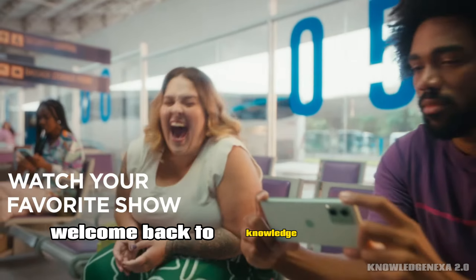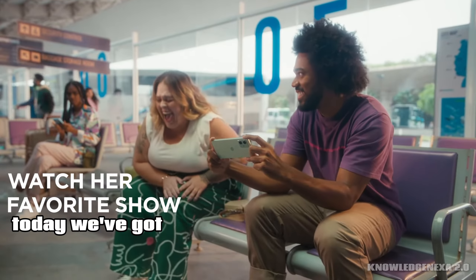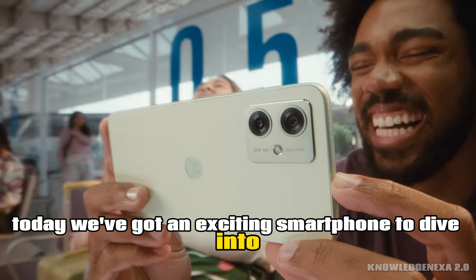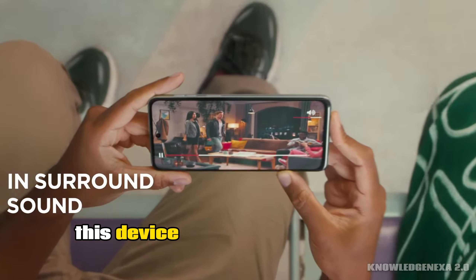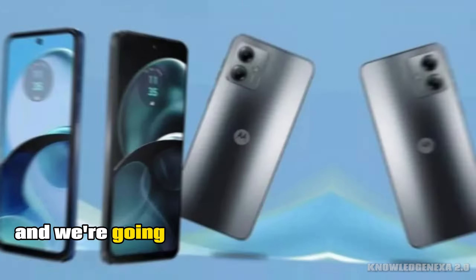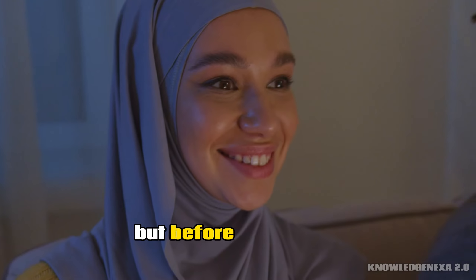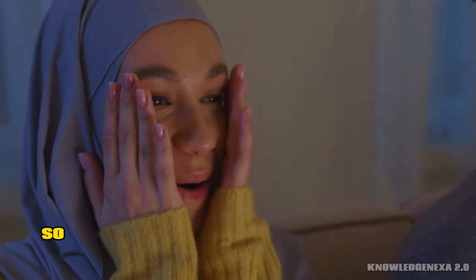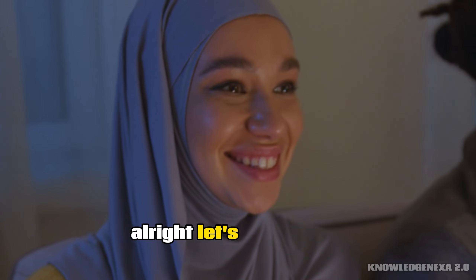Hey everyone, welcome back to Knowledge In Exit 2.0. Today, we've got an exciting smartphone to dive into, the Moto G Power 5G. This device is loaded with features, and we're going to explore what makes it stand out from the crowd. But before we jump in, make sure you hit that subscribe button and ring the notification bell, so you never miss our latest tech reviews. Alright, let's get started.